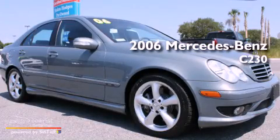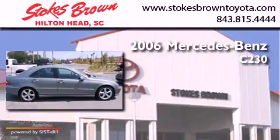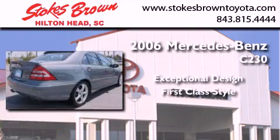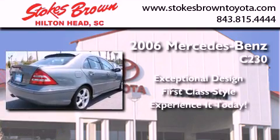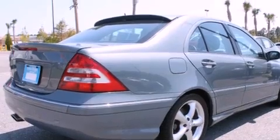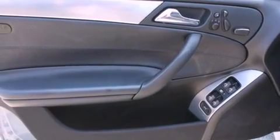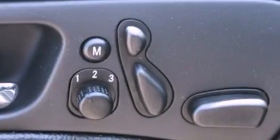This is a 2006 Mercedes-Benz C230. Its top features include air conditioning with automatic climate control, cruise control, heated side view mirrors, and a CD player.